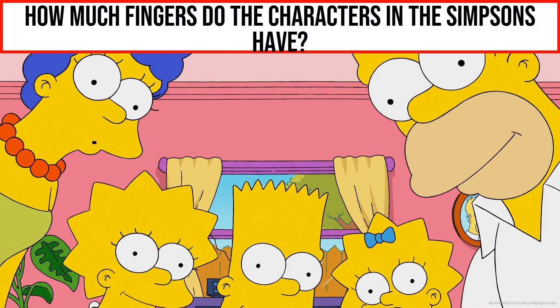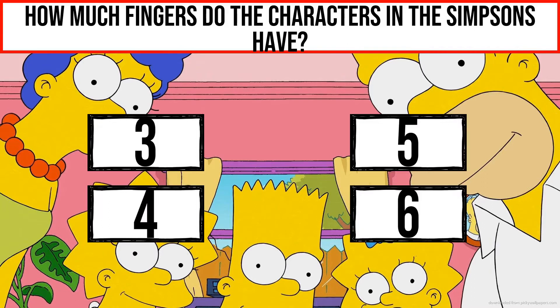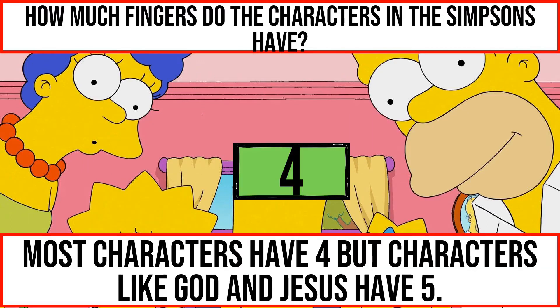How many fingers do the characters in The Simpsons have? Most characters have 4, but characters like God and Jesus have 5.